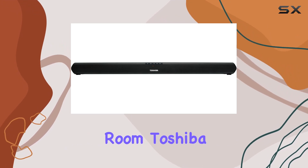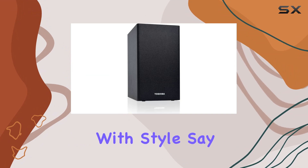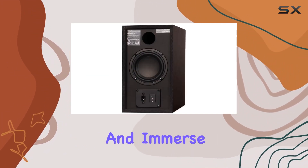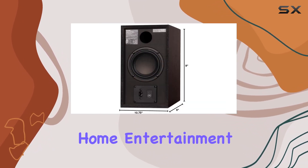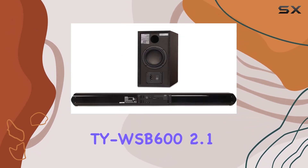Toshiba has crafted a premium audio solution that combines functionality with style. Say goodbye to the limitations of your TV's built-in speakers and immerse yourself in the rich digital stereo sound that this soundbar and wireless subwoofer combo brings to your home entertainment setup. Upgrade your audio game with the Toshiba TY-WSB600 2.1 channel soundbar — your ears will thank you.